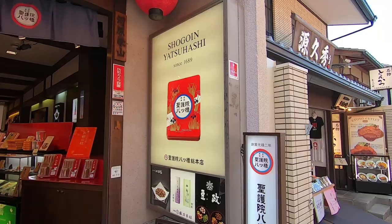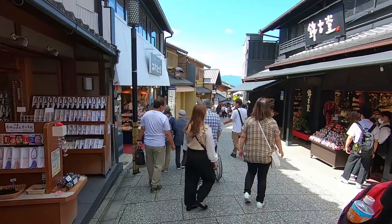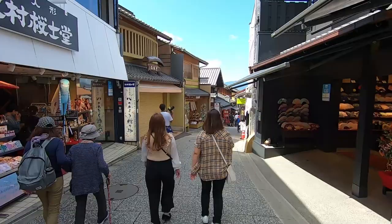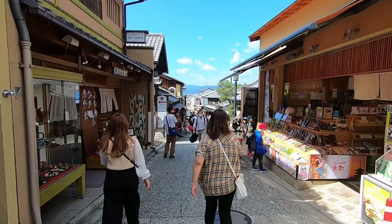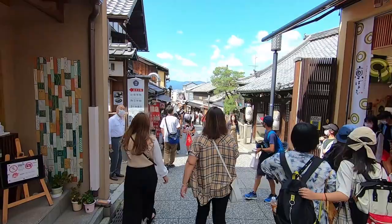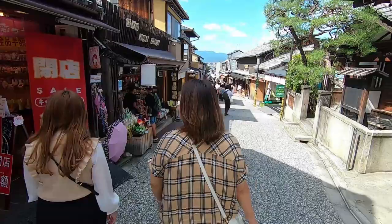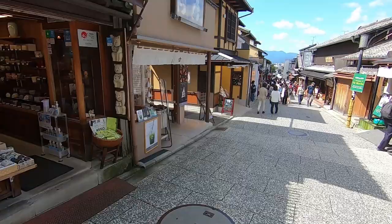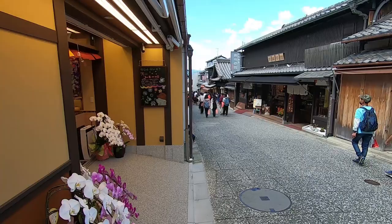There are restaurants and shops on either side of the street, and just like today, in the past these shops catered to the people going to pay respects and make wishes at the temple. This is just one of the streets leading to the temple — I think there are three different hills and we'll try to cover all of them today. There's a pickled vegetable store here — this place is amazing. They also have chestnut sauce, if that sounds interesting to you, give it a try.